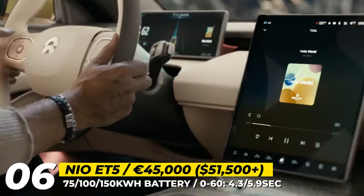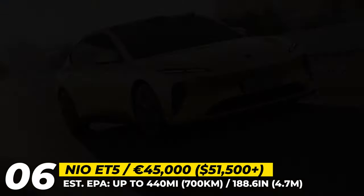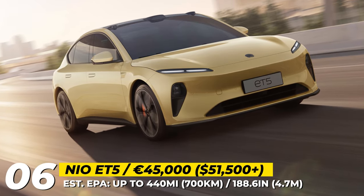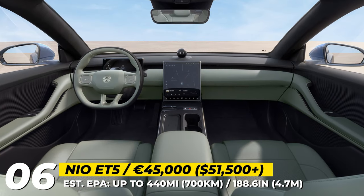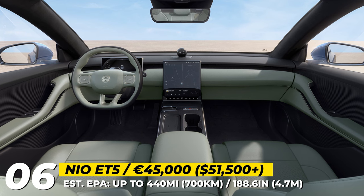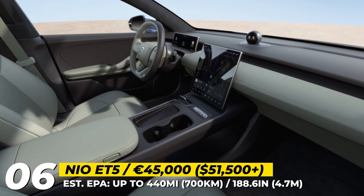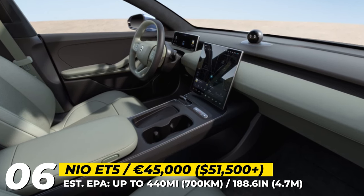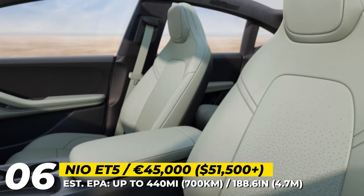As usual, the Chinese brand puts heavy emphasis on technological superiority. In addition to the LiDAR, its autonomous driving features are enabled by 32 different sensors, cameras and radars. The internal environment is managed by the Nomi Assistant and the cockpit consists of a 10.2-inch driver's cluster and a 12.8-inch infotainment. The interior adopts simple and minimalistic styling with 256-color ambient lighting and a 23-speaker Dolby Atmos audio system.